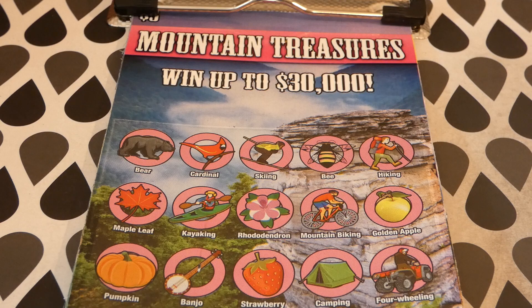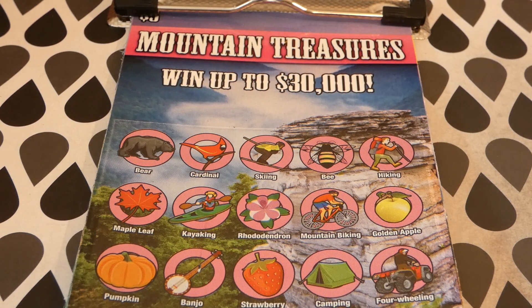Hi guys, Virginia Scratcher here. Today I have these West Virginia tickets to scratch. These are $5 West Virginia lottery tickets, started on April 25th, 2019. The odds of any prize are one in 3.97, and since I started playing these last time, there have been a lot more winners.